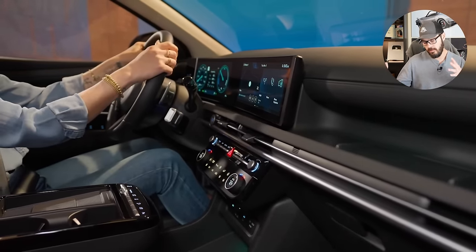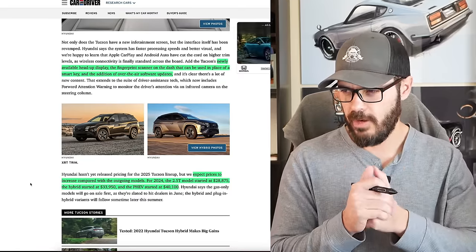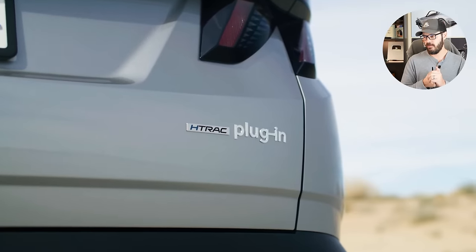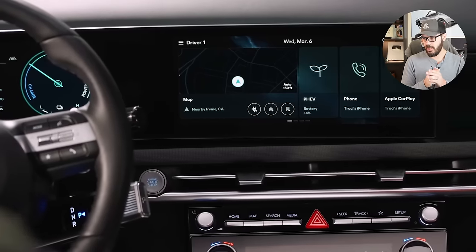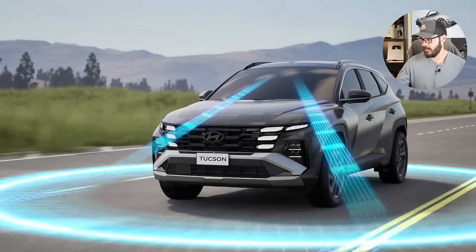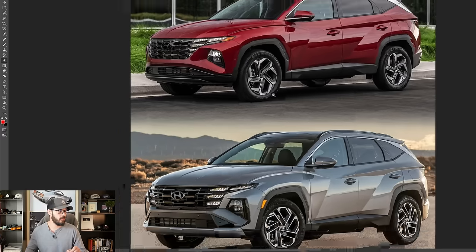The new tech of course comes with a bump in price, probably. We don't have pricing for the 2025 model just yet, but the 2024 model started at $28,875, going all the way up to the hybrid and plug-in hybrid at just over $40,000. With that said, let's jump into Photoshop and have a look at the design of the facelifted Hyundai Tucson.